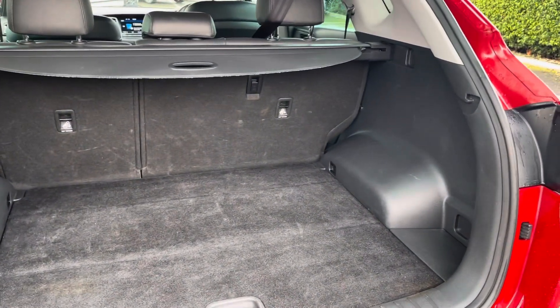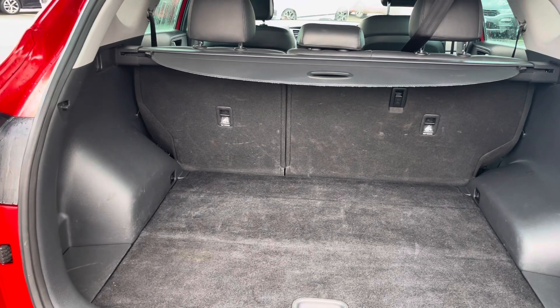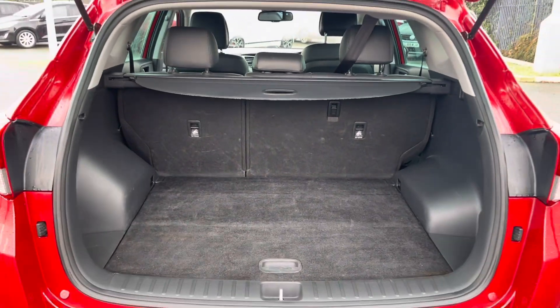Moving into the boot now, as you can see the boot provides a great amount of storage space, and you do have the option of folding the rear seats for any larger items.